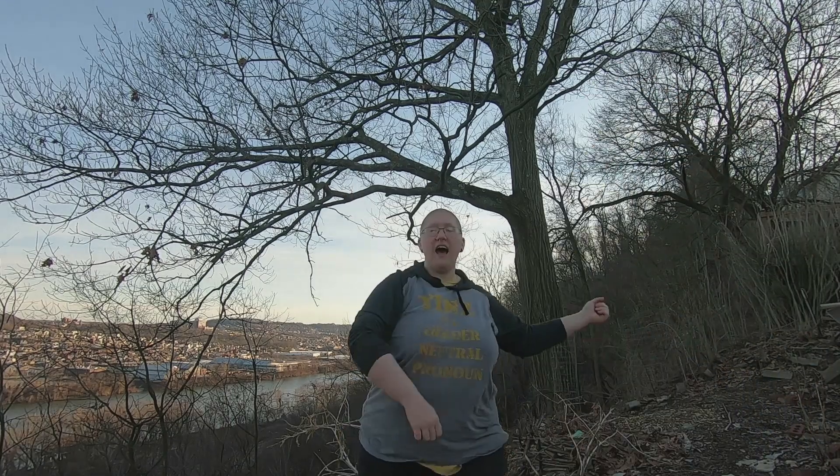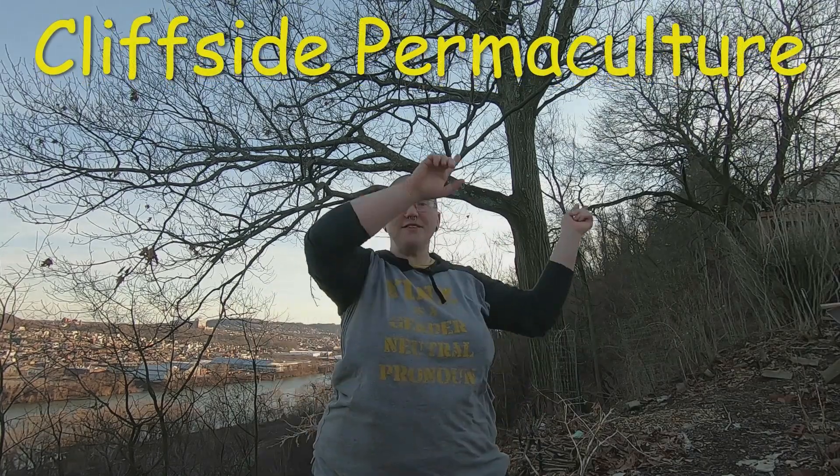Hello! I'm Cliffside. My pronouns are they, them. And this is Cliffside Permaculture. What are you doing up there, crazy?